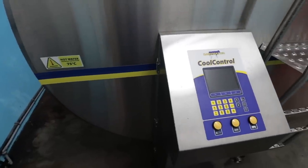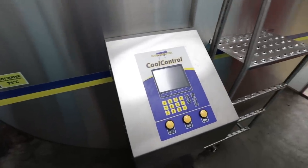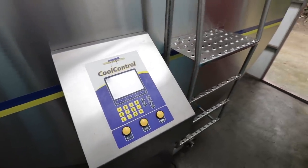Even down to the detergent and the wash — if that's low, it will text us. We don't even have to check that anymore. It will just tell us.